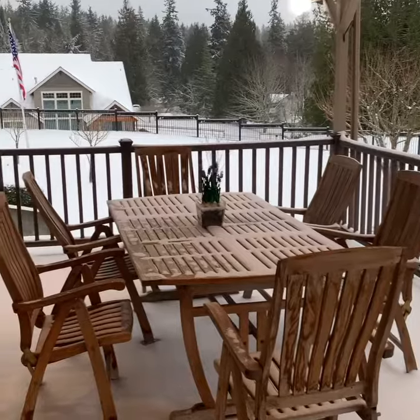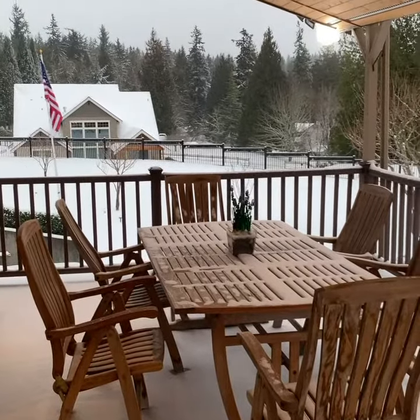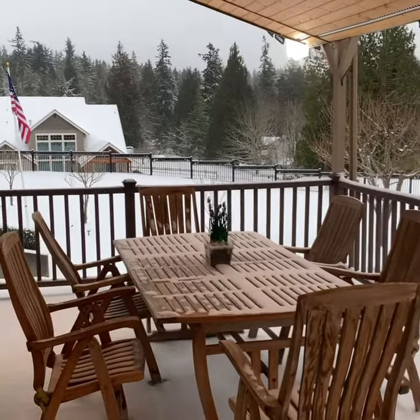It's coming down pretty good — I don't know if the camera's picking that up very well, but it's coming down pretty good.